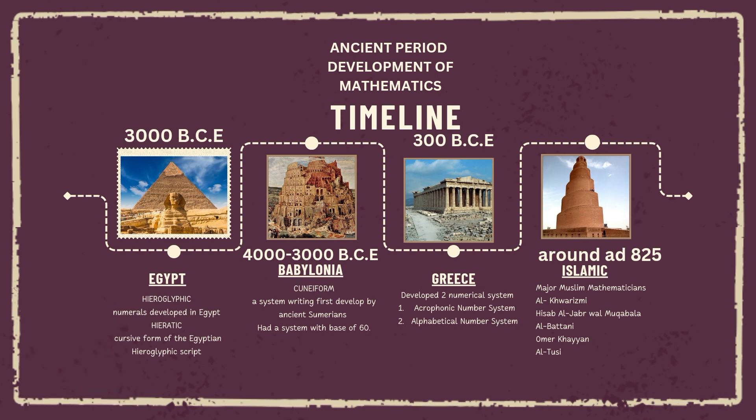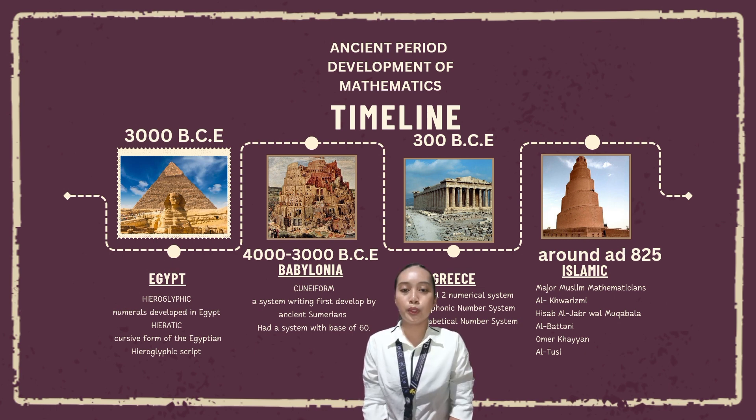Babylonia, 4000 to 3000 BCE. The origin of Babylonian mathematics can be found in Sumerian mathematics, which predated the Babylonian civilization. The Sumerians developed a numerical system based on sexagesimal, or the base-60 system, which formed the foundation of Babylonian mathematics. Cuneiform is a system of writing first developed for the ancient Sumerians of Mesopotamia.